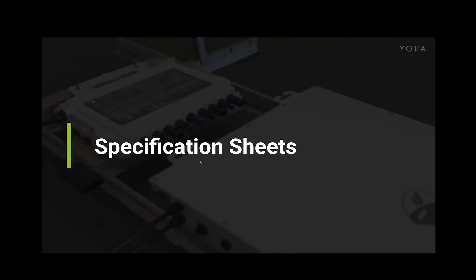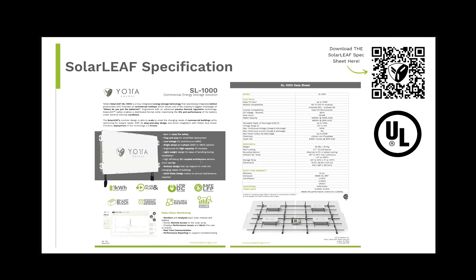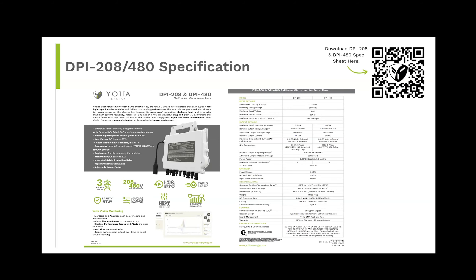That's the presentation. We've got specification sheets here — you can take a picture of the QR code or screenshot it, or email me and I can send them to you. Here is the solar leaf: it's UL certified, UL 9540 and UL 1973 as well. Moving on to the microinverter — this has the new UL 1741 SB rating. We got that well ahead of the deadline in August. You can see all the different voltage types: 208 three-phase, 240 Delta, 240 Delta High-Leg, and the 480 version.